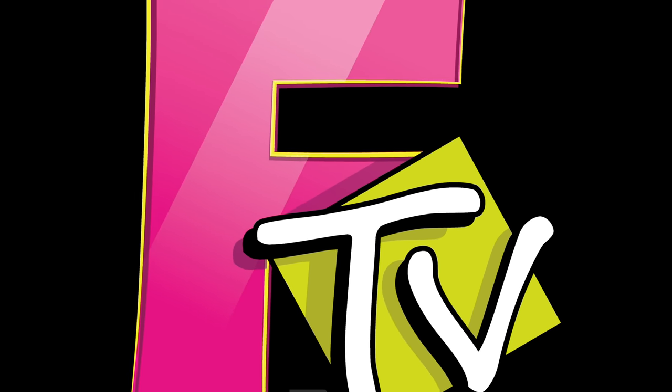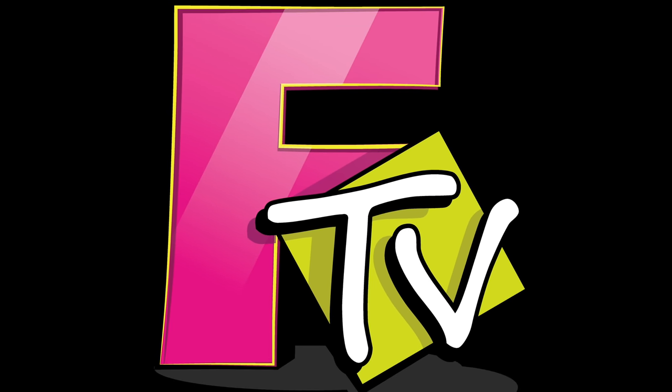Welcome back to Franchise TV. On this YouTube channel, I'll unbox anything. Today we're unbagging the new Geek Fuel mystery bag. It used to be a box, now it's a bag.